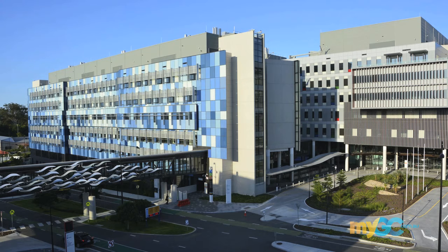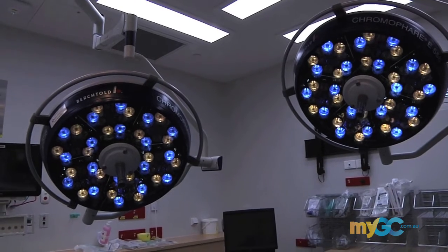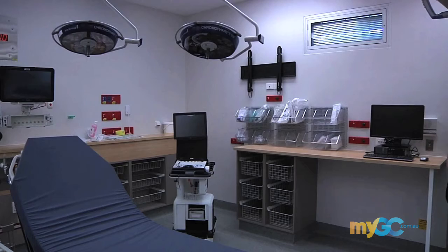We've also got the Gold Coast University Hospital open to the public, again getting behind the scenes to see — well, maybe not everything, but a few of the things that go on there.